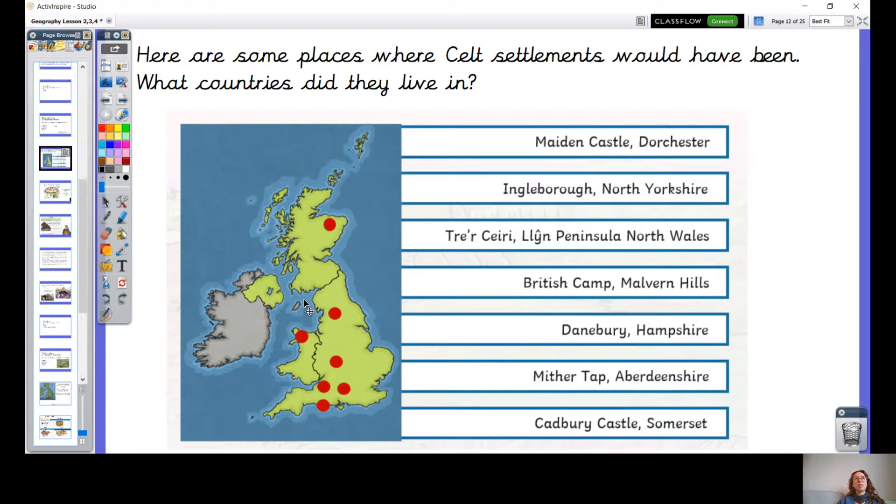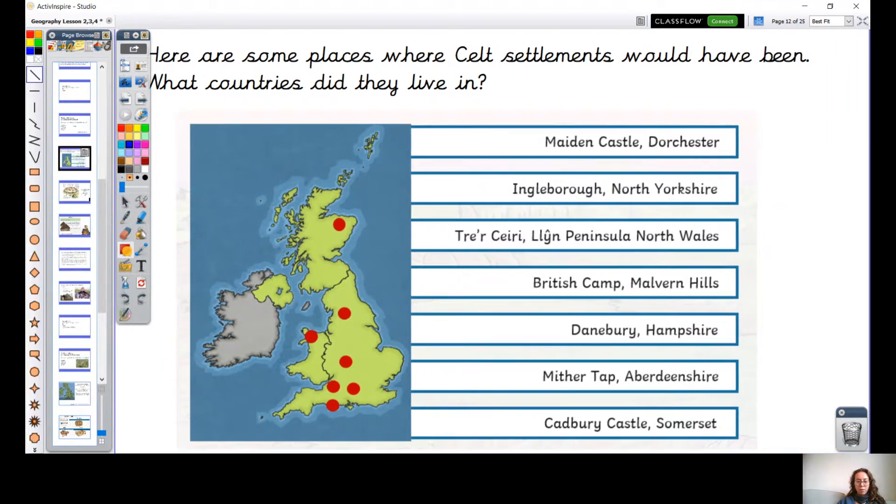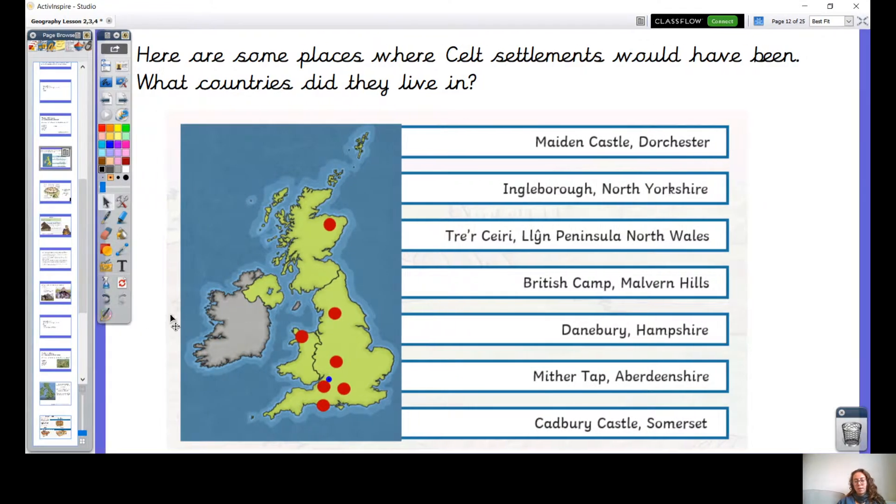Last lesson we were thinking of the countries that made up the UK. We know that Northern Ireland is a country as well, but as you can see on the map, we haven't got Celtic settlements there. Interestingly, we live about here on the map, and so there are actually Celtic settlements very, very close to where we live now — Somerset is certainly a place that's near us.